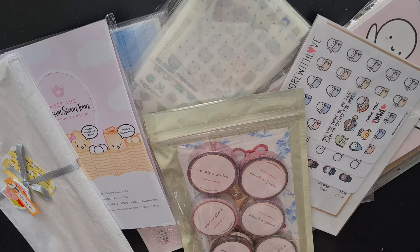Hey guys, how's it going? Today we are doing part two of my massive April sticker haul.